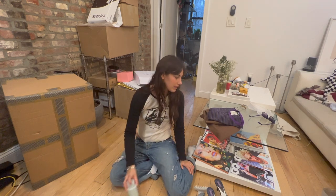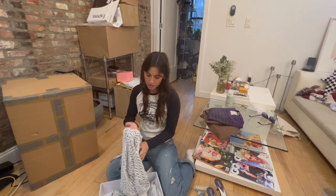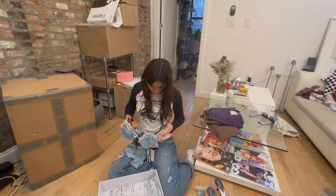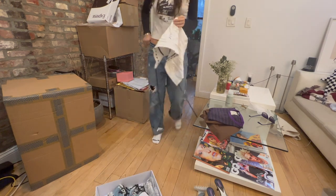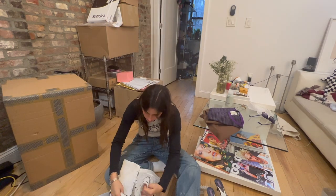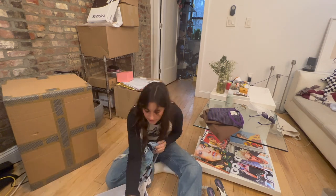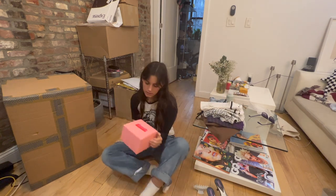Next package I already opened as well — from With Jean. I got this cute little dress, the cutest bikini set, I'm really excited for these, and then this top which I already tried on. It's a little corset vibe, super cute. Thank you With Jean, I love you guys a lot.